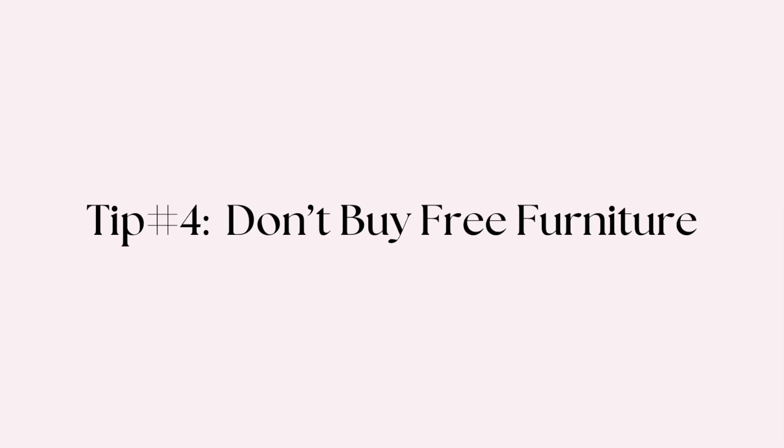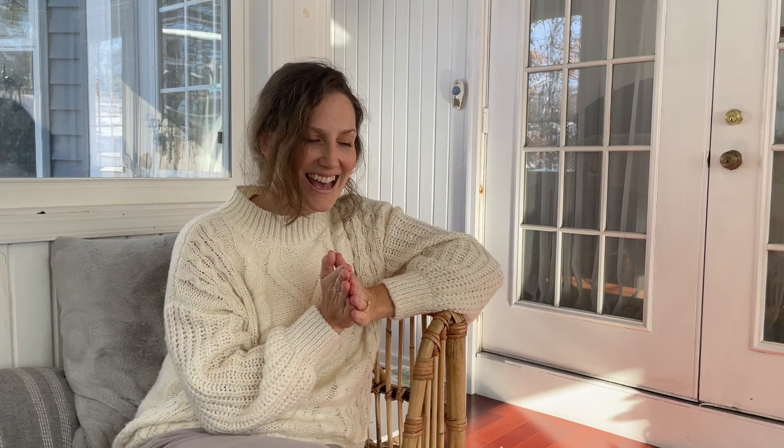Tip number four: don't buy free furniture. I will put a caveat on this — if you're starting out and don't have any money to invest, picking up free furniture can be a way to build up a little bit of cash so you can invest in better pieces. I did pick up a dresser for free on Craigslist, cleaned it, and sold it for $50. I picked up another free dresser and sold it for $40 — that's $90 to put toward a better piece or supplies. However, once you're past that early stage, I suggest do not buy free furniture.